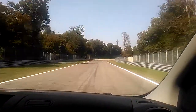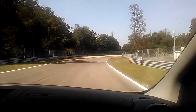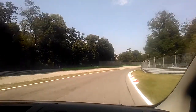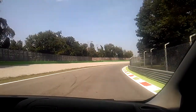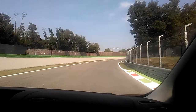Here we have the first bend — this is Biasono bend. Biasono is the name of the town that you would meet outside of the walls of the park. Monza Park is the biggest park with walls in Europe. So as long as we are in the park, we are in Monza City, but outside there are several towns. For example, the start is in Vedano Lambro, while here we are in Biassono.